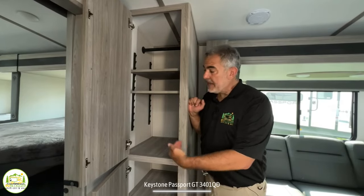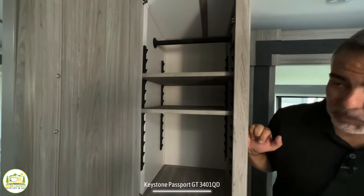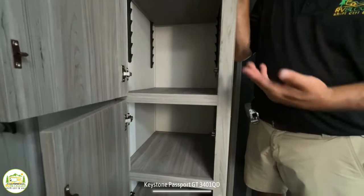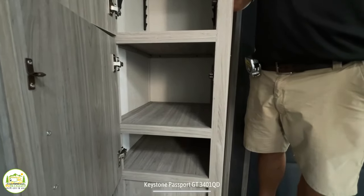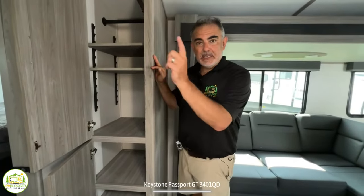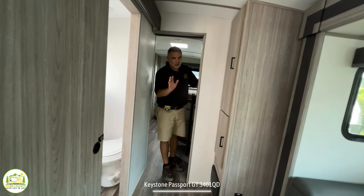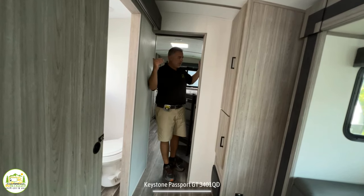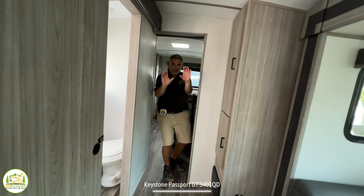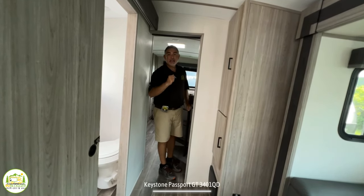Just beyond the sofa, there's an additional cabinet space — full of storage — that you could use as additional pantry, a linen closet for the bathroom right across the way, or even storage for kids sleeping in the bunkhouse. It may look a little crooked in some shots; we're in a big field full of RVs at an RV show, and they're not all level, but the gimbal keeps the camera level.